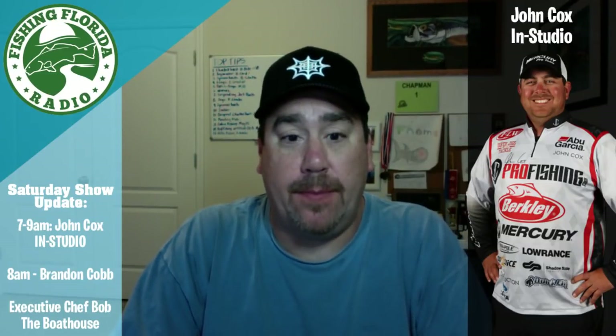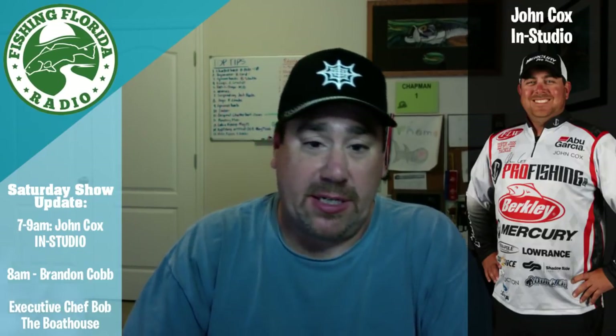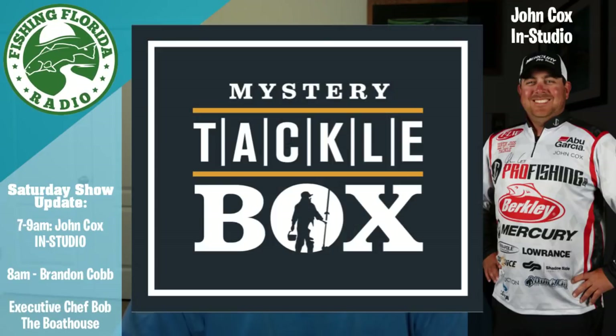Hello! I thought I would do a little update. I did the show update yesterday — today I thought I would not only do an update to tell you about tomorrow's show, but also thought we might as well look at this month's Lucky Tackle Box and this month's Mystery Tackle Box — what is going to be in them?